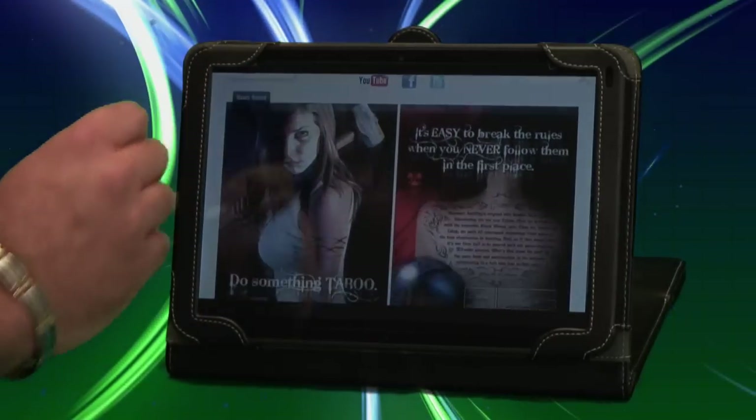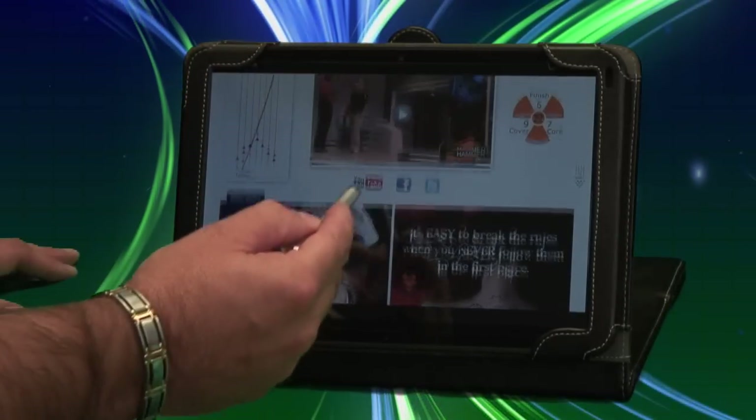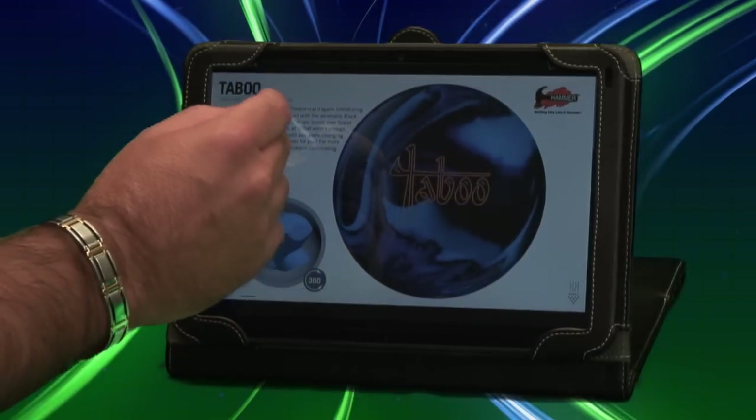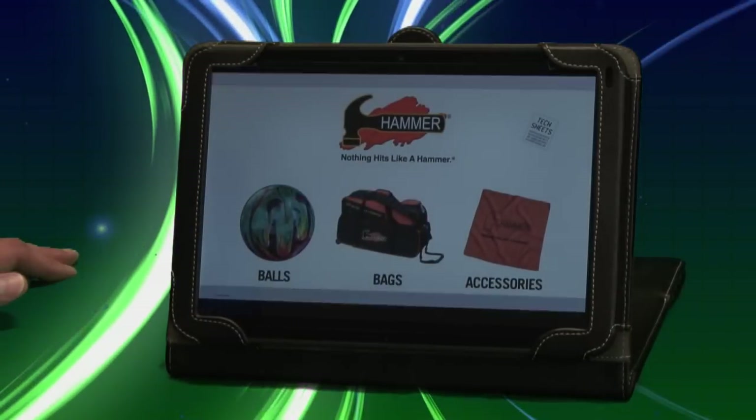From there, you can scroll down and you will see the sell sheet. And that's all we have here on the Hammer Taboo. Now if you're done with the Hammer Taboo, let's say we want to go back to the Hammer home screen. From there, we can check out a bag.